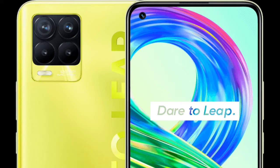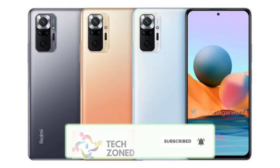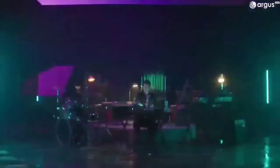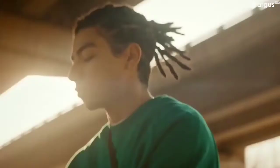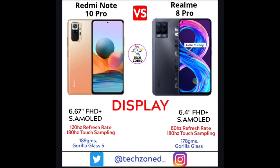Both phones share a 180Hz touch sampling rate. The Realme 8 Pro is lighter at around 178 grams versus the Redmi Note 10 Pro at 189 grams. The Redmi Note 10 Pro officially has Gorilla Glass 5, while the Realme 8 Pro does not officially specify any Gorilla Glass protection — even after searching, the glass protection on the Realme 8 Pro remains unspecified.